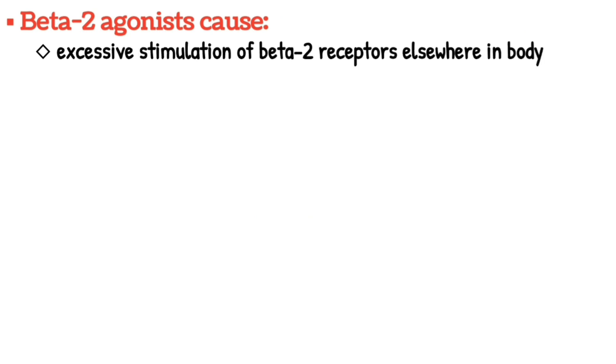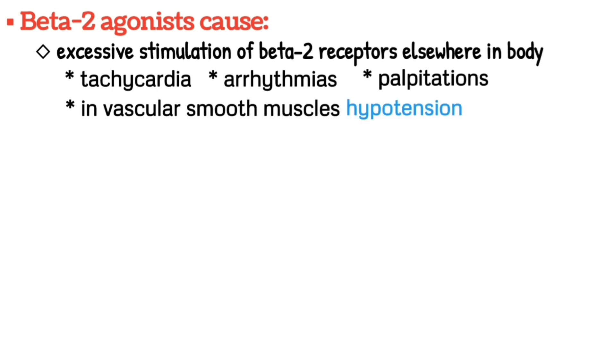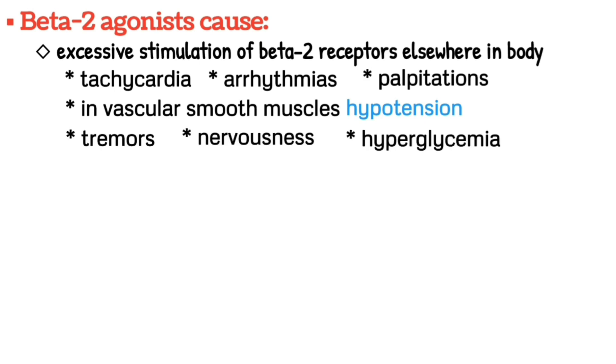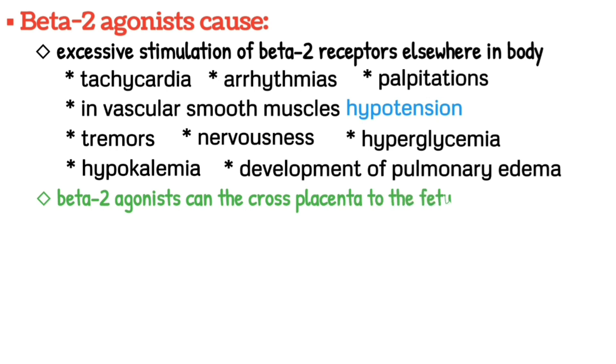For beta-2 agonists, side effects result from the excessive stimulation of beta-2 receptors elsewhere in the body. In the heart, beta-2 agonists can cause tachycardia, arrhythmias, and palpitations, whereas in vascular smooth muscles they can lead to hypotension. Other side effects include tremors, nervousness, hyperglycemia, hypokalemia, and the development of pulmonary edema. In addition, beta-2 agonists can cross the placenta to the fetus, so another side effect is fetal tachycardia.